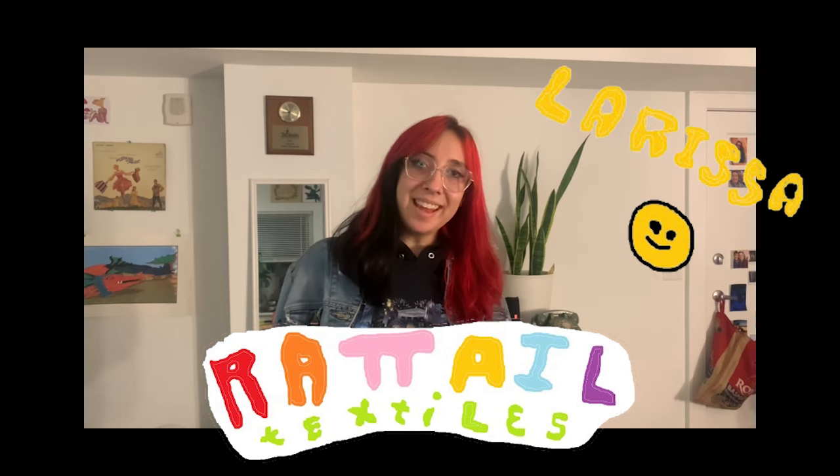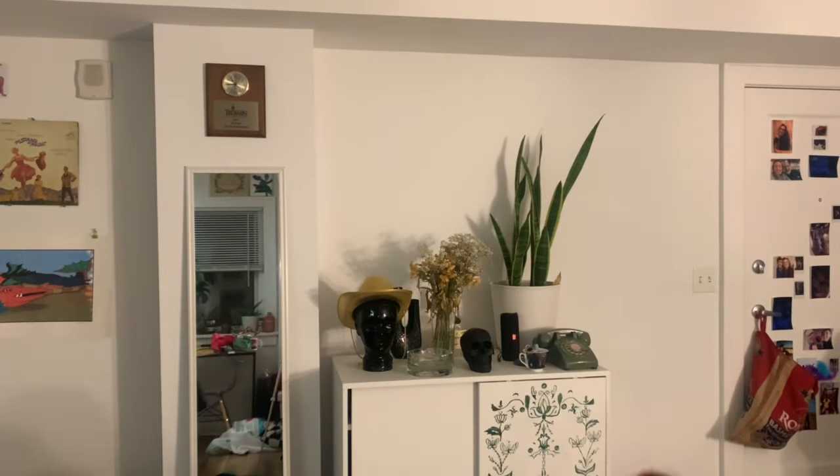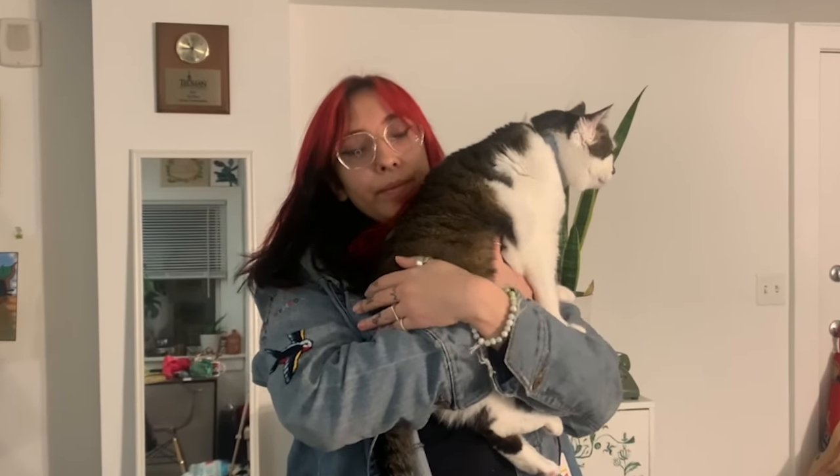Welcome back to the rat den, this is Rat Tail Textiles and I'm Larissa. Today we are attempting to crochet the six day star blanket. I have never attempted a project this large before and I am super excited about it. So grab a project, come along with me and let's see if I can do this thing. Let's get into it. Here is the yarn I got — I just got back from Hobby Lobby.